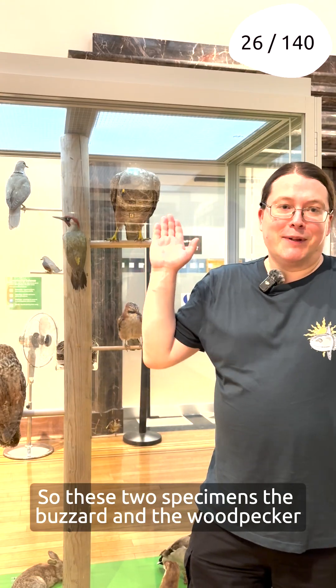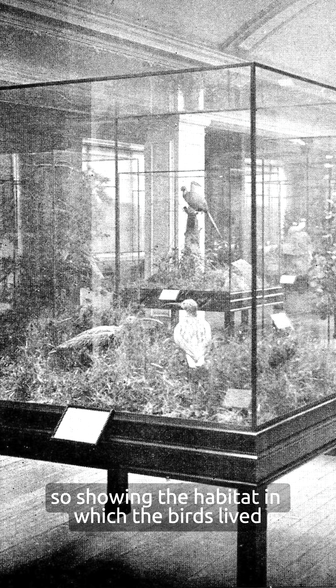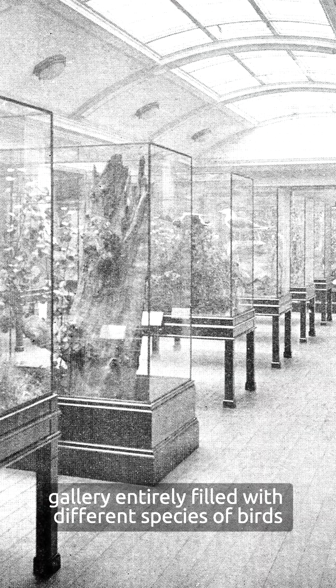These two specimens — the buzzard and the woodpecker — were part of a major display in Birmingham Museum and Gallery called the Beale Memorial Gallery. It was full of many different cases all featuring different species of British birds. They often had full habitat set work, showing trees and rocks where the birds made their nests. The gallery was entirely filled with different specimens of birds.